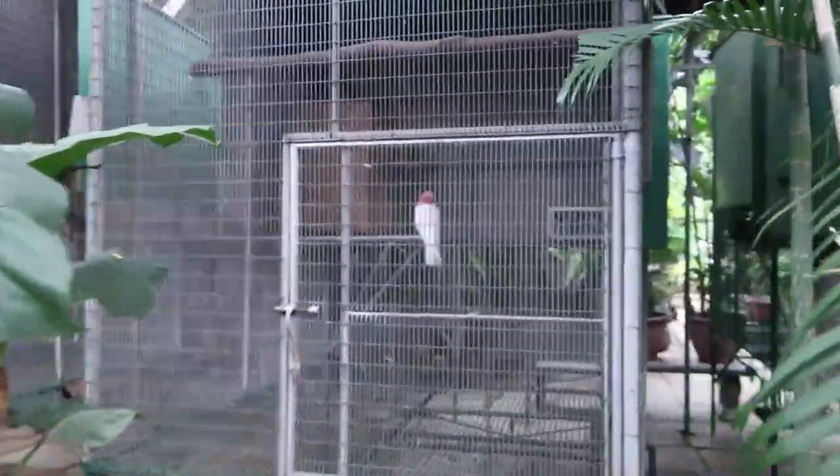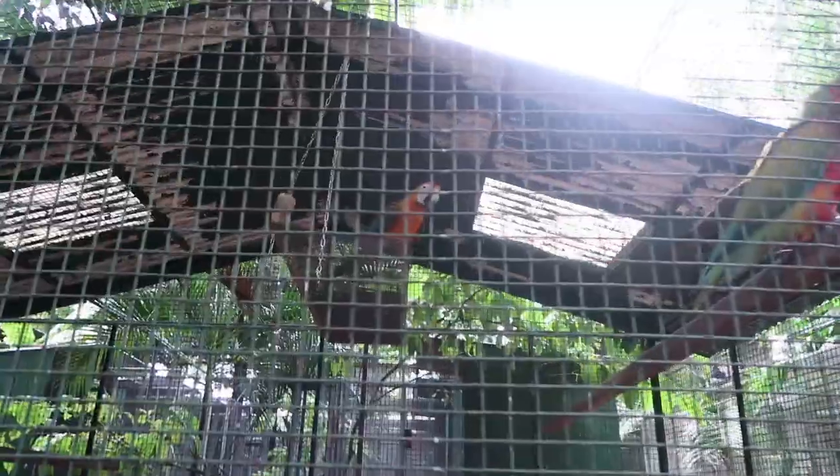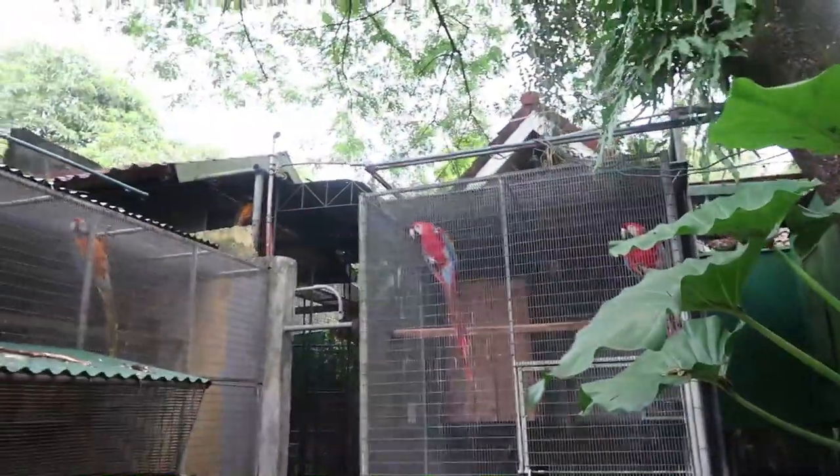Tita Nora has so many beautiful birds — look at this cockatoo! Amazing lutino rose-breasted cockatoo. Oh my, a scarlet macaw! These are different hybrids of macaws. This is like the macaw section — they're beautiful!